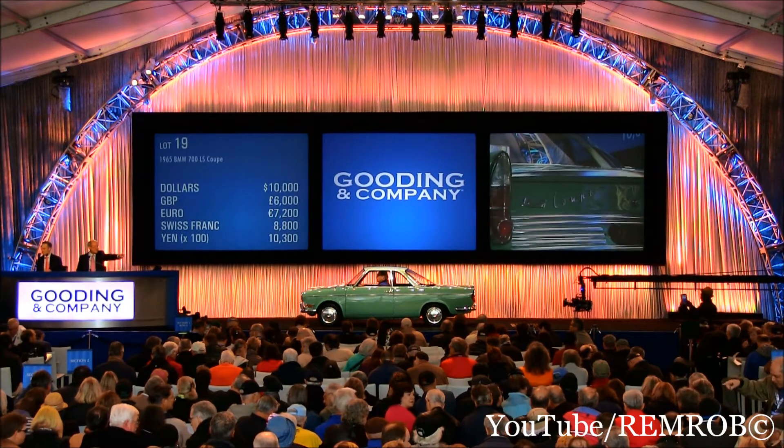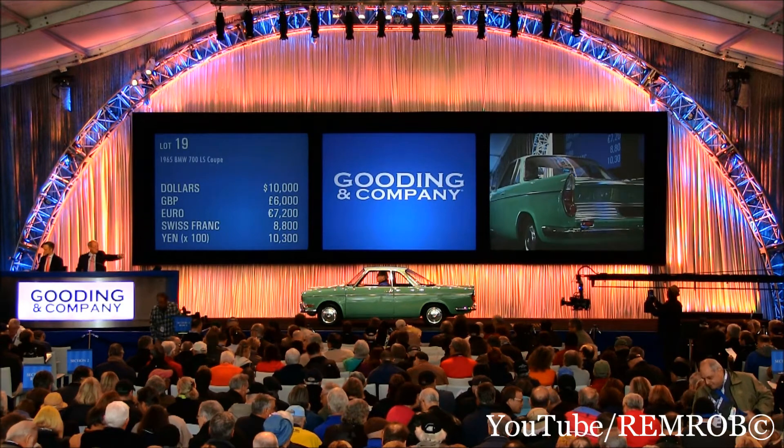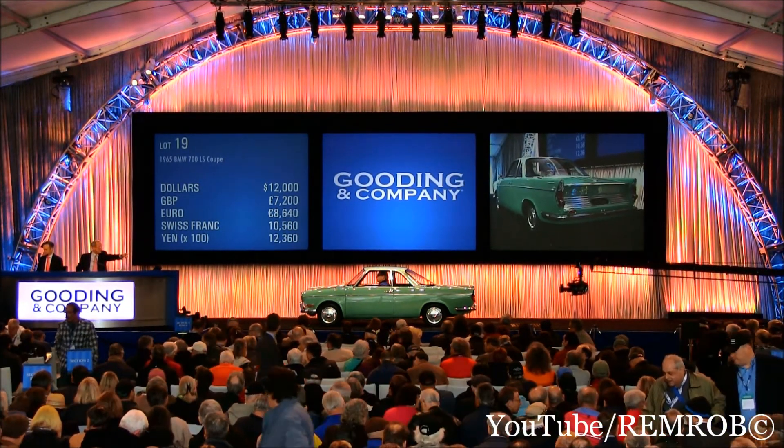At $10,000. Selling at $10,000? $12,000... $14,000! $14,000 on the right — hold on. $14,000 if you like, sir.